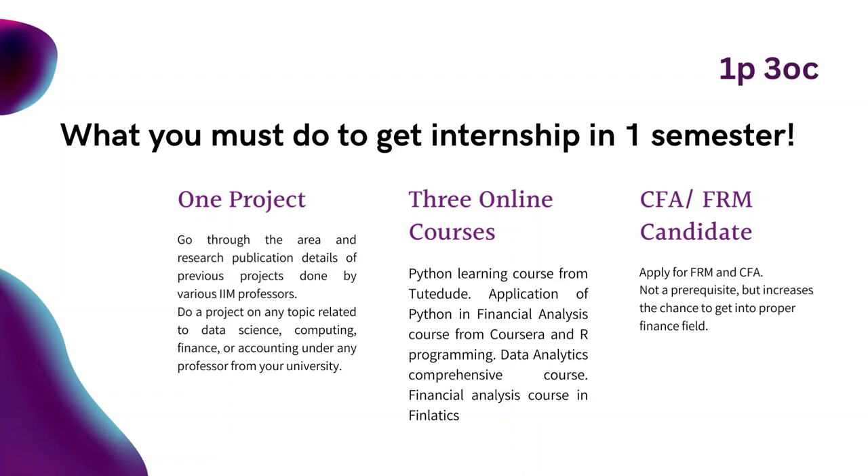Work on statistical tools and programming languages like Python. Do the following courses: 1. Python learning course from TutorDude — they provide a 100% fee refund if you complete the course in three months. 2. Application of Python in financial analysis course from Coursera and R programming. 3. Data analytics comprehensive course. 4. You can do a financial analysis course in Finlatix. Apply for FRM and CFA, but they are not much relevant as you are a beginner. You can get an internship at IIMs without those as well. Complete all these within six months.